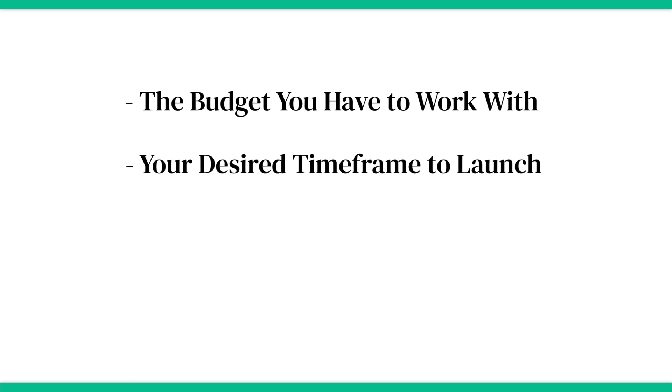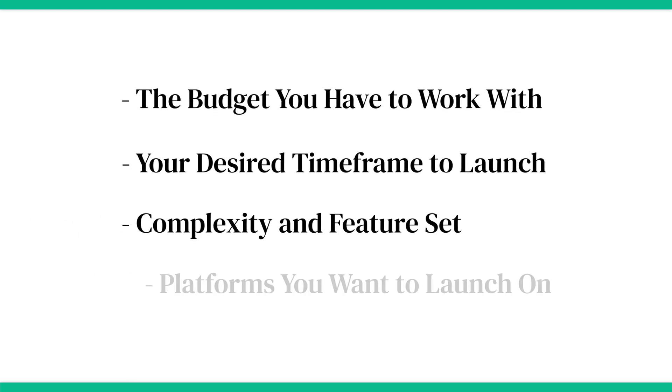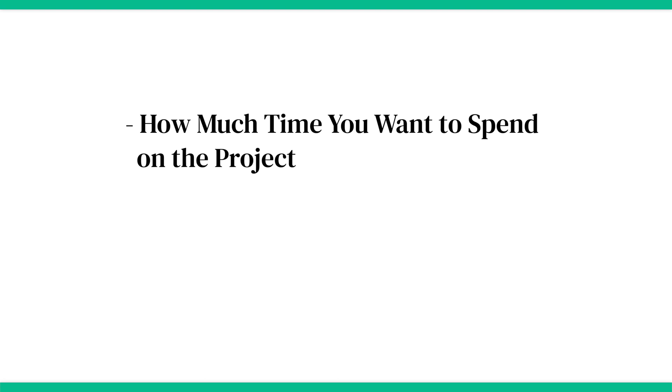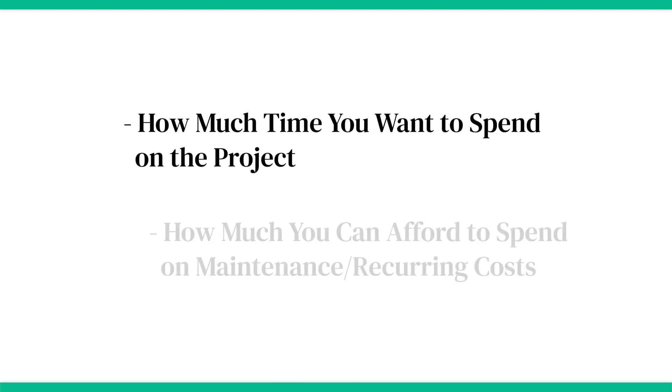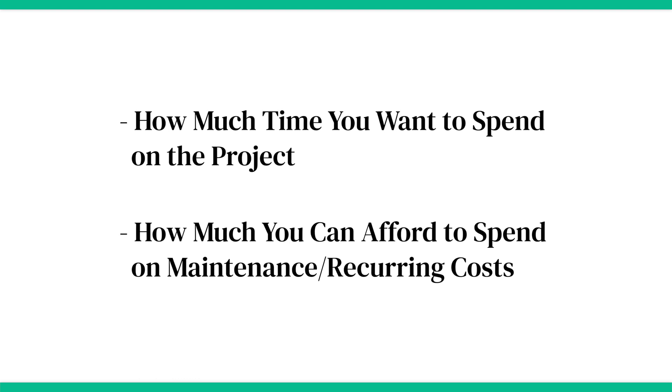These factors include the budget you have to work with, your desired time frame to launch, complexity and feature set you'll need from your app, which platforms you want to launch on, your technical skills yourself or your team, how much time you want to spend on the project, and how much you can afford to spend on maintenance and recurring costs post-launch. Now let's go through the options in more detail.